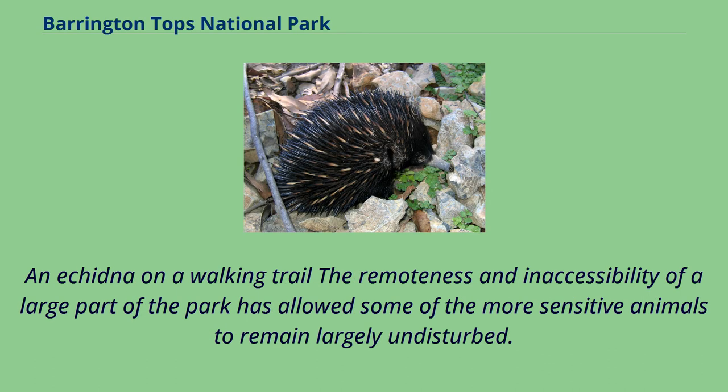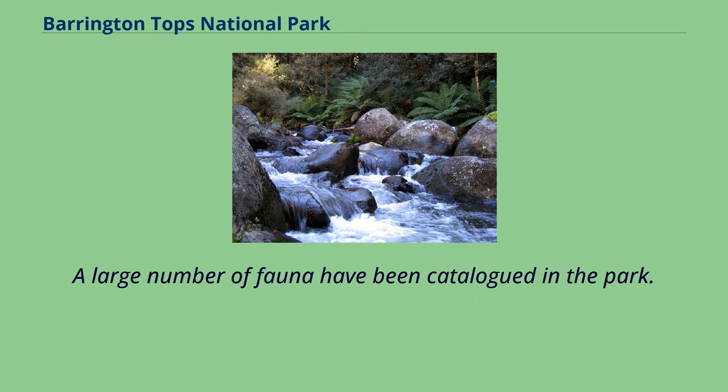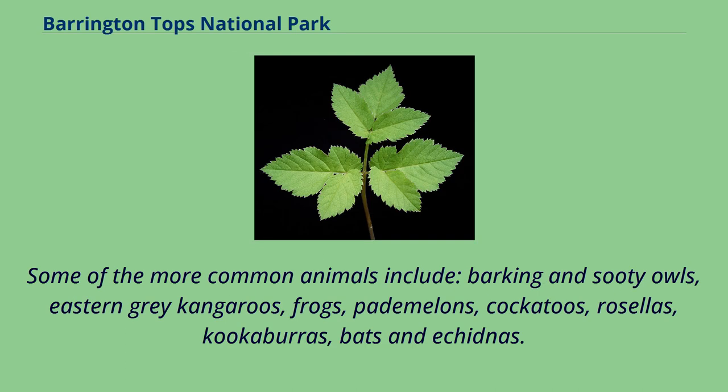The remoteness and inaccessibility of a large part of the park has allowed some of the more sensitive animals to remain largely undisturbed. A large number of fauna have been catalogued in the park. Some of the more common animals include barking and sooty owls, eastern grey kangaroos, frogs, pademelons, cockatoos, rosellas, kookaburras, bats, and echidnas.